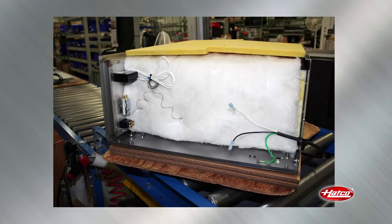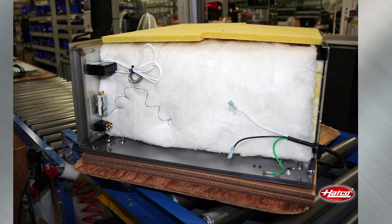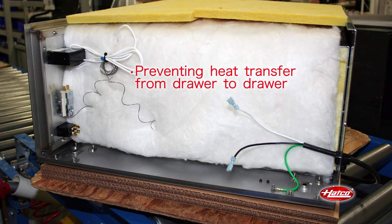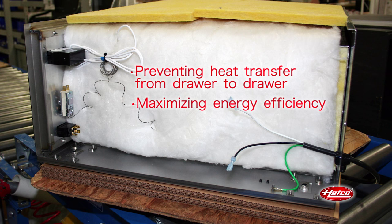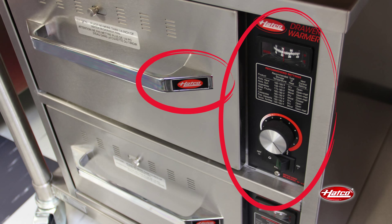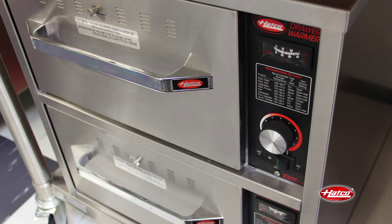Each HATCO drawer is constructed as a separate core wrapped with fiberglass insulation, preventing the transfer of heat from one drawer to another and maximizing energy efficiency. The recessed controller and angled chrome handle prevent the potential problem of knobs and handles getting knocked off resulting from back-of-the-house cart traffic.